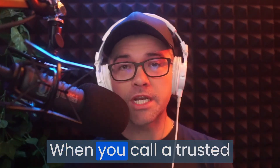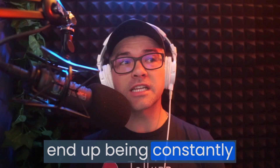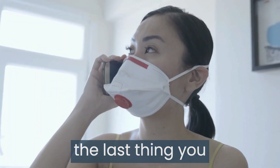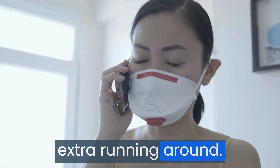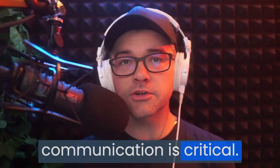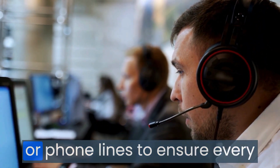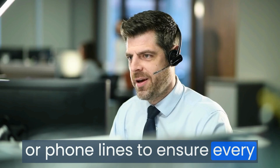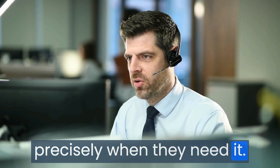We've all been there. When you call a trusted provider for help and you end up being constantly transferred and confused. And when you're in a time of need, the last thing you need is frustration and extra running around. These days, timely and effective communication is critical. So how can organisations streamline their contact centres or phone lines to ensure every caller gets the help they need precisely when they need it?